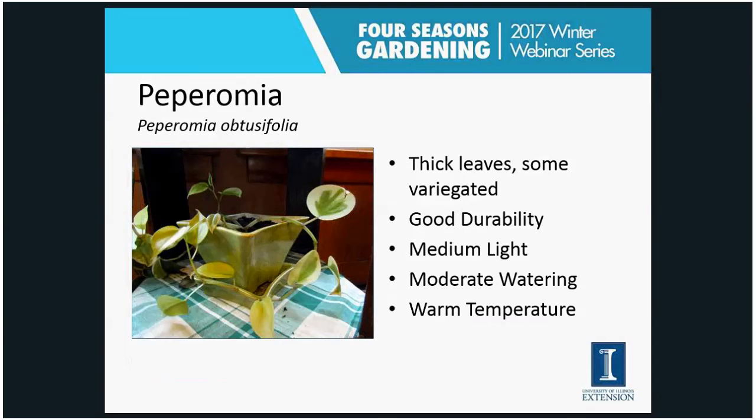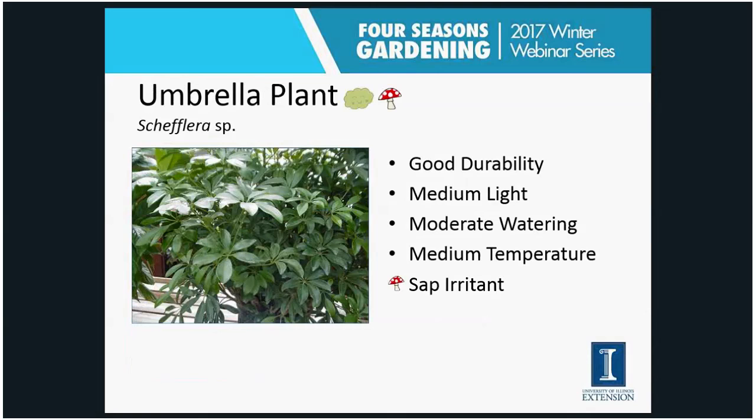The peperomia has really thick leaves — I'm showing you the obtusifolia variety here, which is variegated with a creamy outer edge. Same conditions as the other plants I've shown: medium light, moderate watering, warm temperatures. I find it does really well for me in a medium light environment.